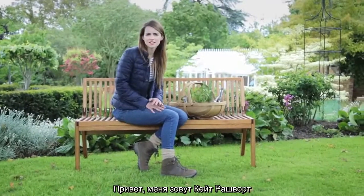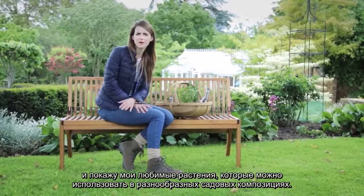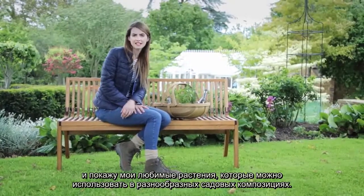Hello, my name is Katie Rushworth and today I'm going to take you around this typical English country garden and show you some of my favourite plants that can be used in any kind of garden design.